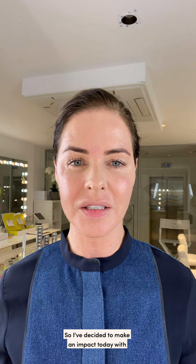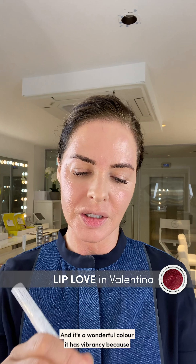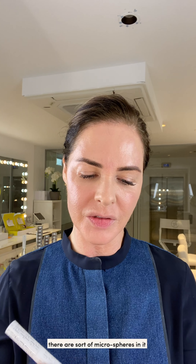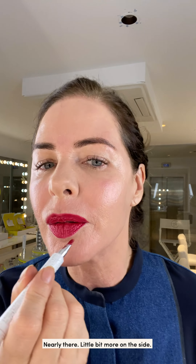I've decided to make an impact today with Valentina, which is a sort of blue-red. It's a wonderful color with vibrancy — there are micro spheres in it that make the lip really pop. Bottom done — that's impactful! A little bit more on the side, then press lips together.